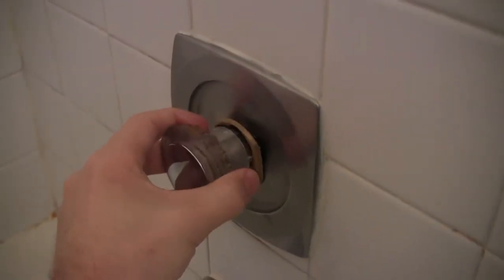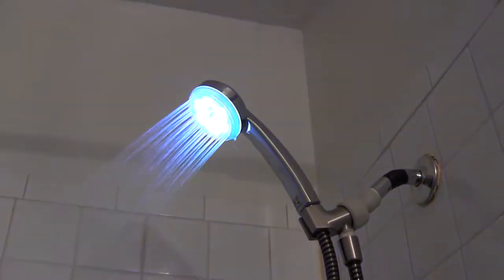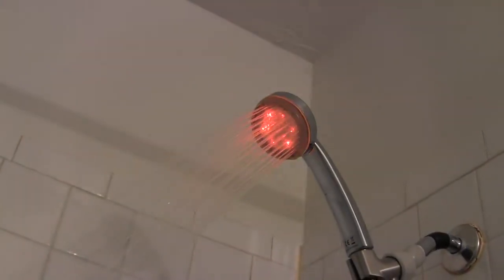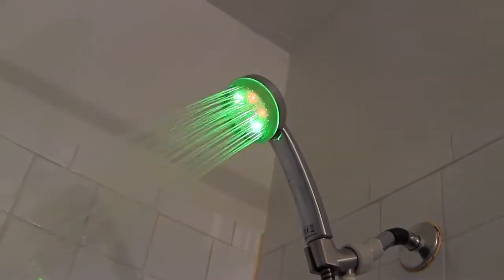Oh, and there's also one other thing I gotta show you. It's in the shower — watch this.